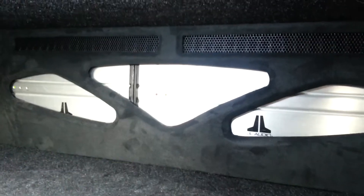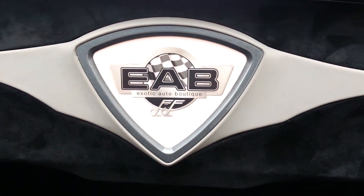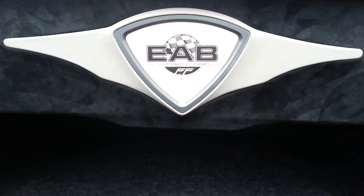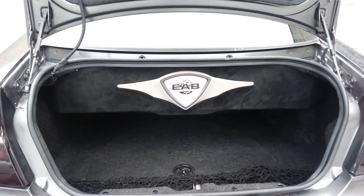The car originally had a single 13-inch sub in the enclosure that we originally built. The customer just wanted a little bit more, so we redesigned the system and added the second one. Thank you.